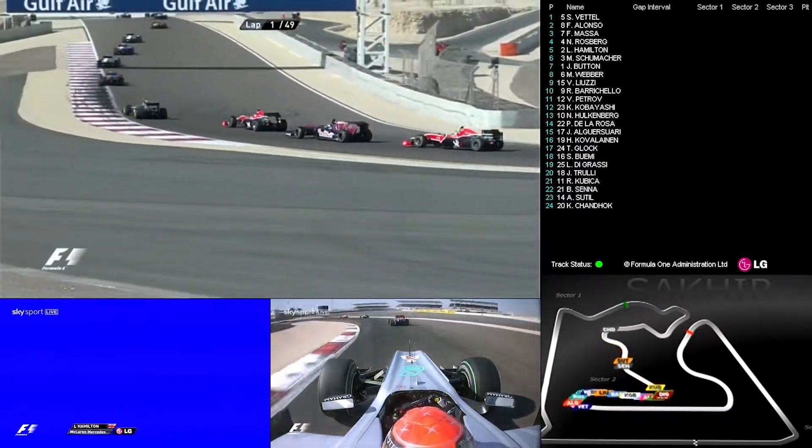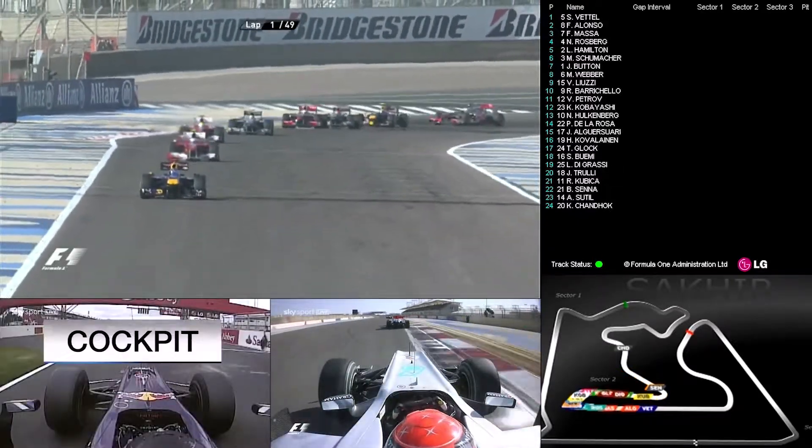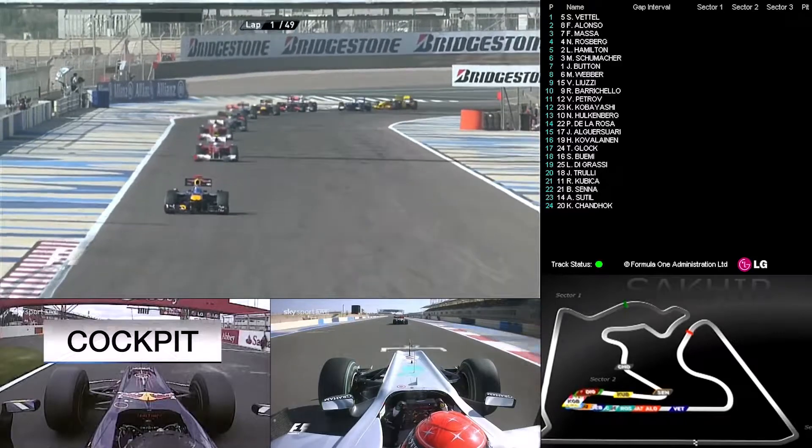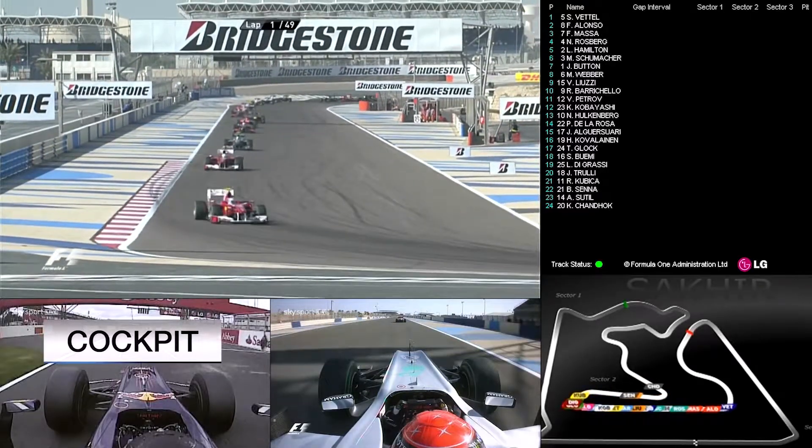It suggests they kept their engines running — it's an anti-stall system that pulls the clutch in for the driver. It appears they all got away. But this is important for Vettel: clear air, he can now start to take advantage.